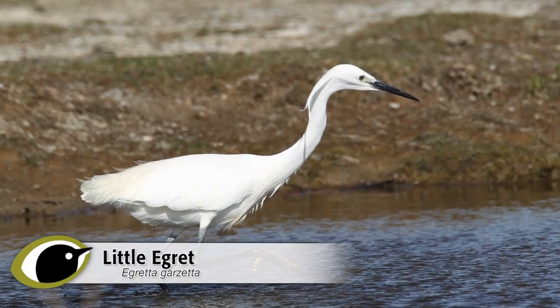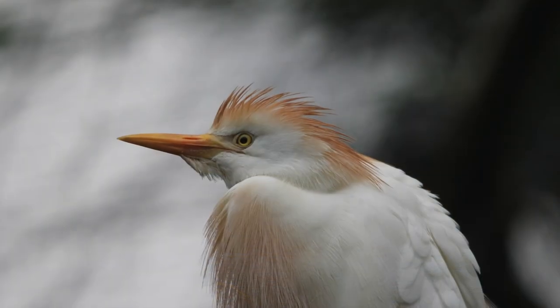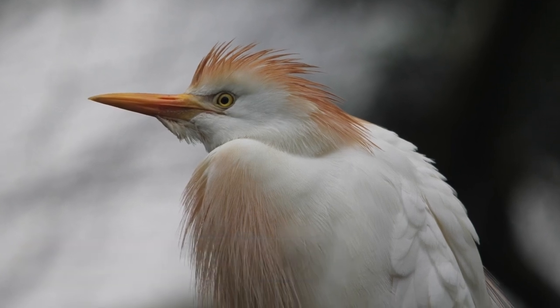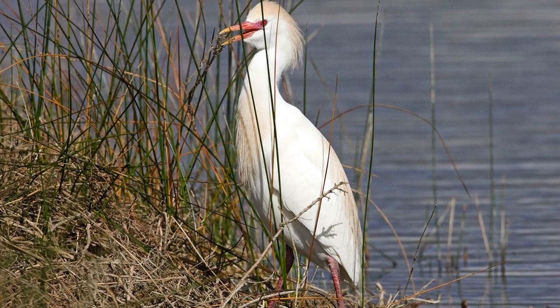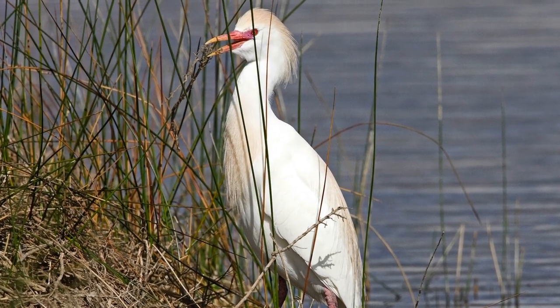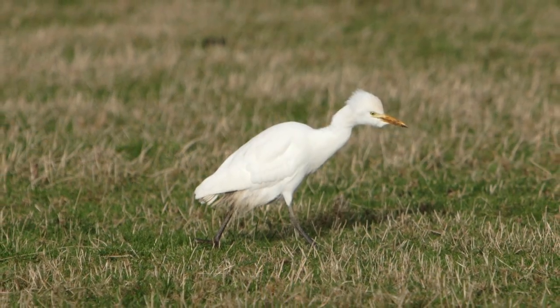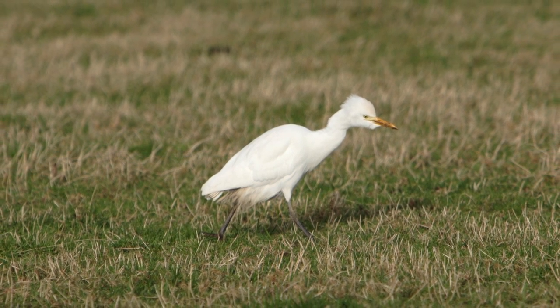Combined with that short bill, this makes for a very stout, heavy appearance compared with either little or great white egret's long, narrow, wedge-shaped head and bill. During the breeding season the adults sport ochre yellow feathers on the crown, back, and chest. Traces of these colors can be seen from early spring and can be held on to until well into the autumn. Presence of these colored feathers is a definitive ID feature, although bear in mind winter adults and young birds lack them and are completely white — and that is when structure will be more important.